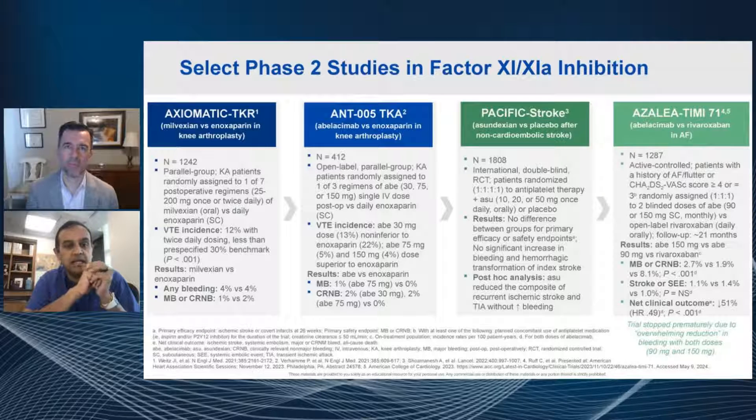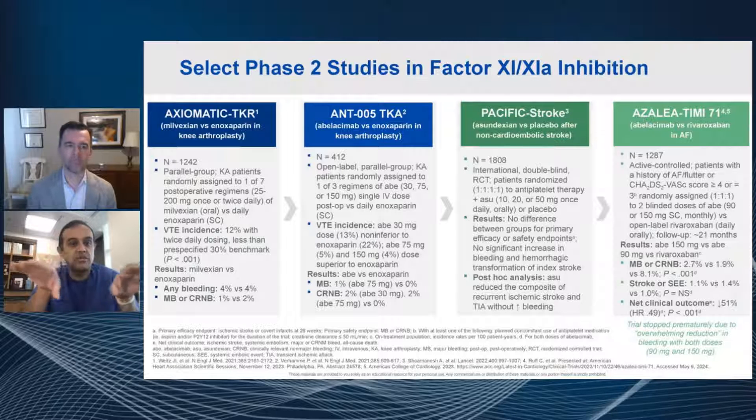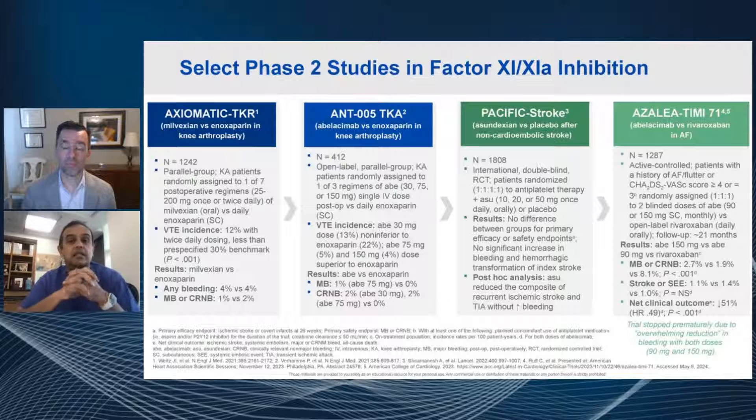That small molecule has shown some reduction with similar rates of bleeding and no real dose relationship. You can find some doses that bleed less than enoxaparin, and less clot than enoxaparin in the TKR study. Abelacimab is an actual antibody to factor 11 that prevents it from getting activated. Pacific Stroke is a small molecule called asundexian compared against placebo — it didn't see huge amounts of bleeding and saw some stroke types potentially better in a post-hoc analysis. Azalea TIMI-71, the abelacimab antibody in about 1,200 patients with atrial fibrillation, showed significantly less bleeding compared to rivaroxaban — almost a reduction in all GI bleeding.